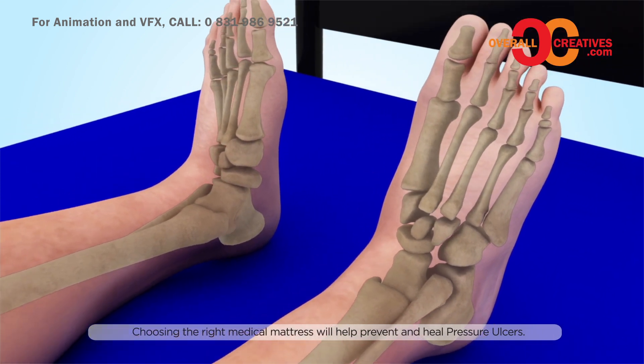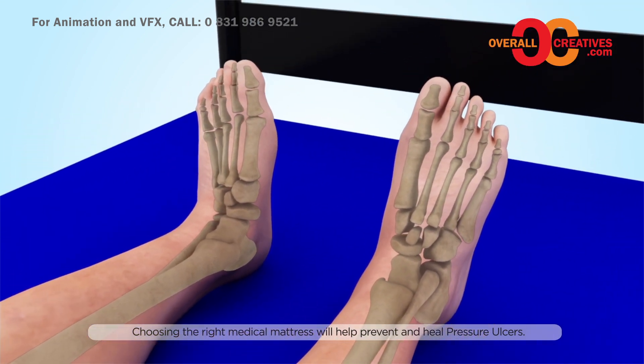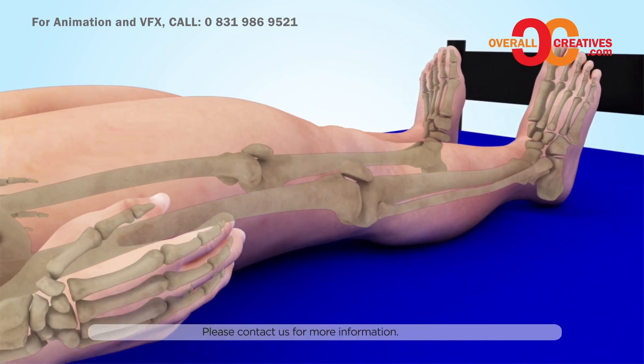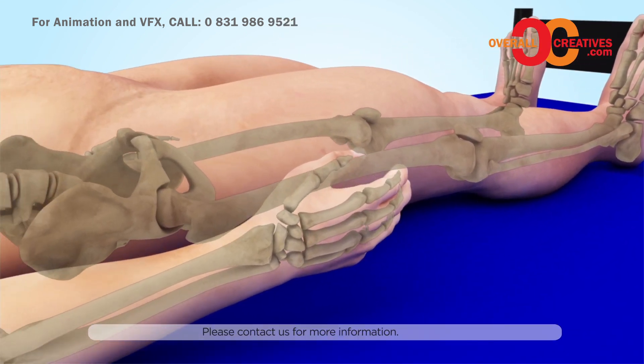Choosing the right medical mattress will help prevent pressure ulcers. Please contact us for more information.